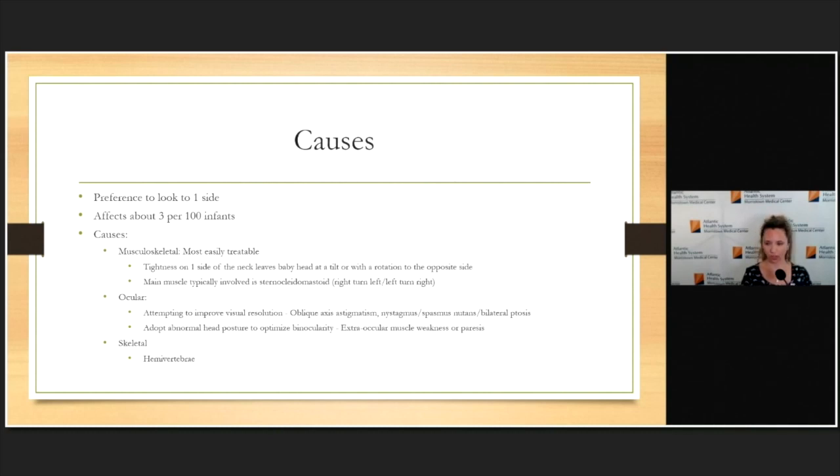For the persistent cases, there are other issues that can be addressed through parent education and positioning. The cause is mostly musculoskeletal — that's the easiest part to treat. The idea is that they get tight on one side of the neck, leaving the baby's head at a tilt. They rotate to the opposite side, especially if the sternocleidomastoid is involved. If the right side is tight, it tips the head to the right and turns the head to the left. Other muscles like the trapezius can also be involved, but this is the most typical picture.